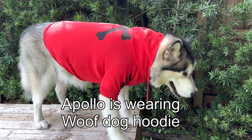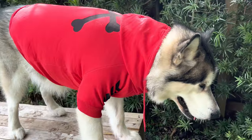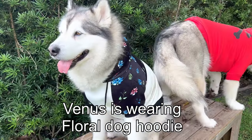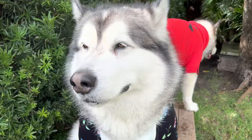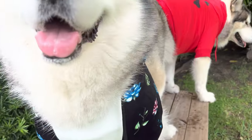Apollo is wearing the wolf dog hoodie — this one also comes in white and black, so if you don't like red you have options. Venus is wearing the floral dog hoodie, which is super cute. I love the part where the floral is raised and puffy — it looks really good in pictures. I really like them.